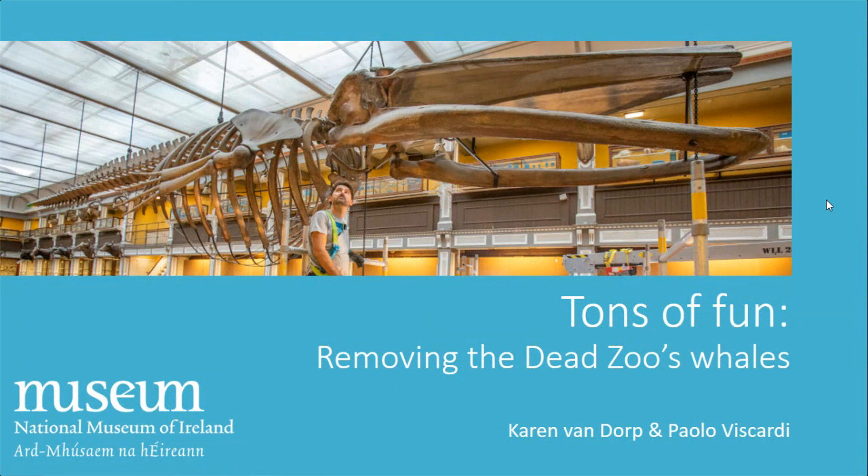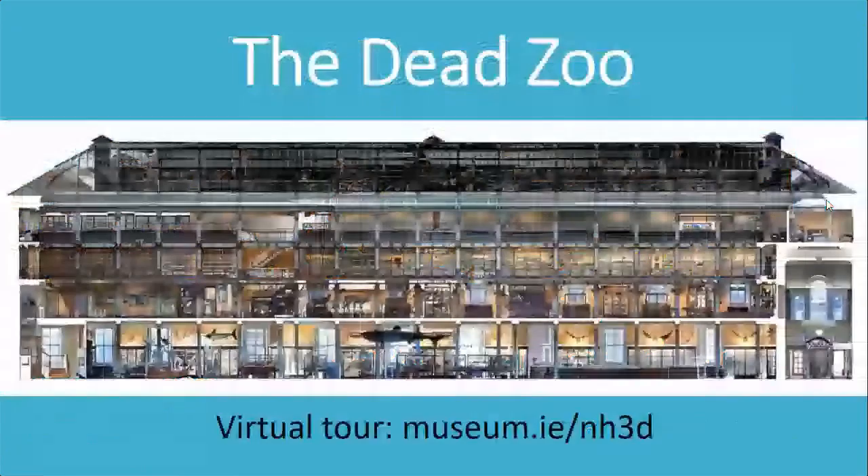I'm going to talk through what we've been up to for the last six months or so in the museum — it's been quite a busy time. If you're not familiar with the Dead Zoo, and I know not everybody is based in Ireland, the Dead Zoo is what we call the Natural History Museum here. It's a kind of local colloquial name and we've embraced it because it's a great name and it's an amazing place. This is a cut-through of the building, a virtual cut-through. If you ever want to have a look around, you can follow the link museum.ie/nh3d and have a virtual tour around the various floors.